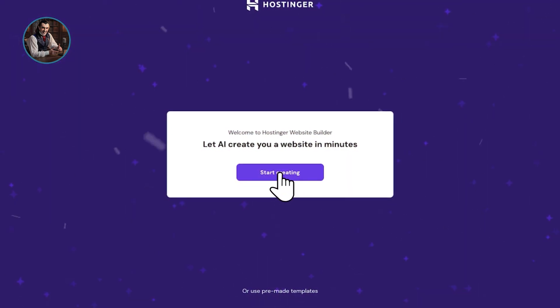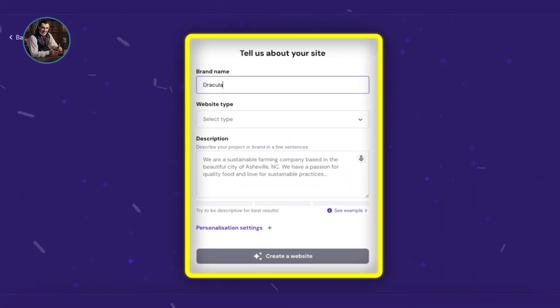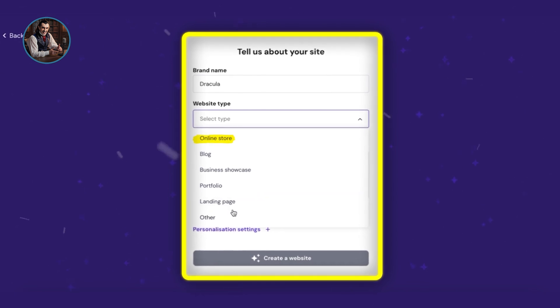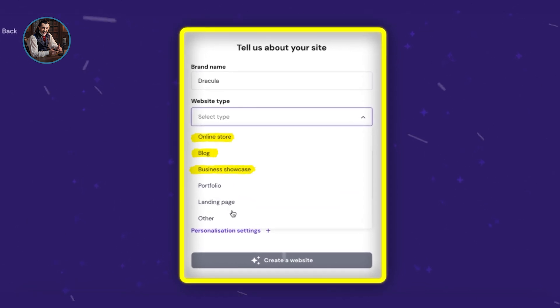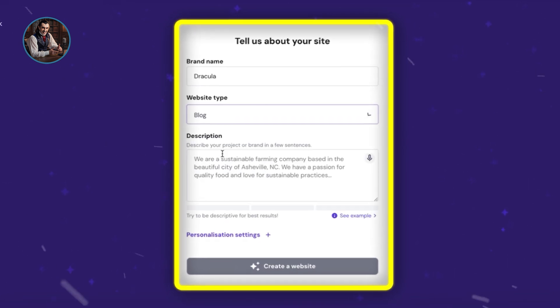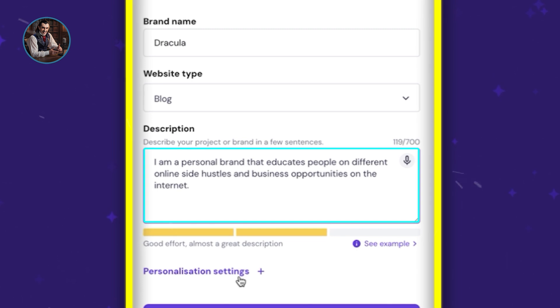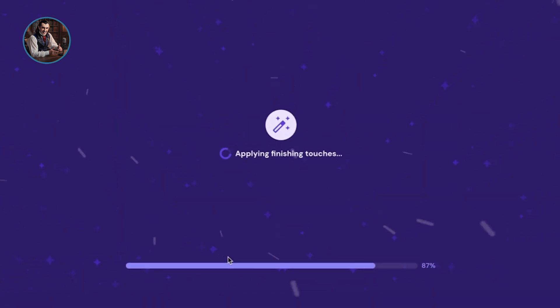Just click where it says Start Creating and give the AI some information about your site. You can choose the type of website you want — like an online store, blog, business showcase, portfolio, or landing pages. I'm going to select a blog for my personal brand, then type a short description. You can do the same for whatever niche you're in. Once you're done, click Create a Website. In just 20 seconds, the AI will work its magic and create your site. It's that easy.